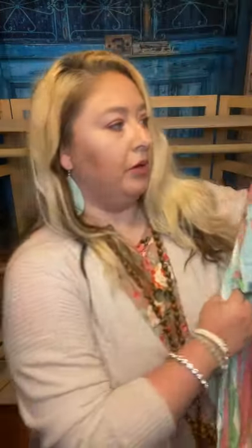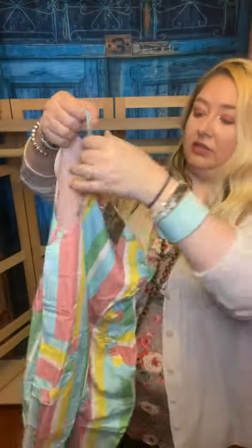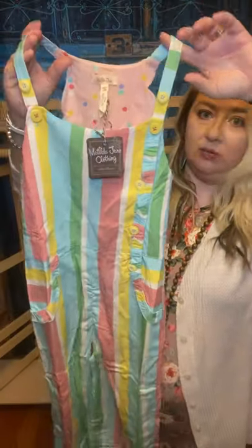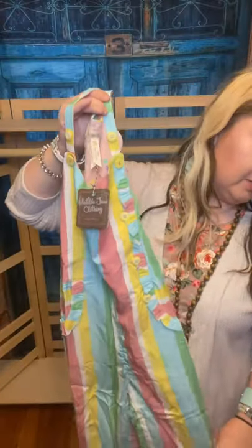This one is the size 10 and it's the romper. This is gorgeous — my daughters are going to love this. This is extremely, extremely cute. I just got these today. This is beautiful — I love the polka dots and the stripes. It is really pretty and it's an awesome material.